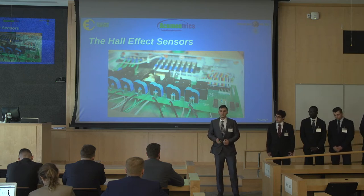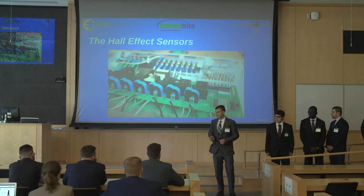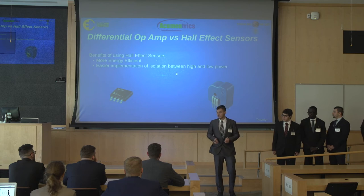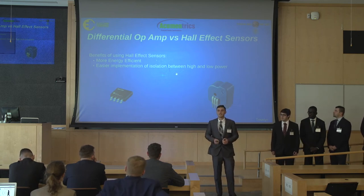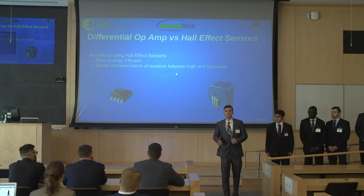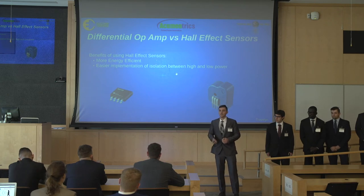We were also able to include Halifax current sensors. Originally, our technical directors recommended we use an isolated differential amplifier; however, with research, we found that the Halifax sensor was more efficient. Both of these sensors include an isolation barrier, which is able to incorporate high and low voltage. This voltage difference on the low end allows us to include a microcontroller that collects all the data to give us a smart power distribution unit.